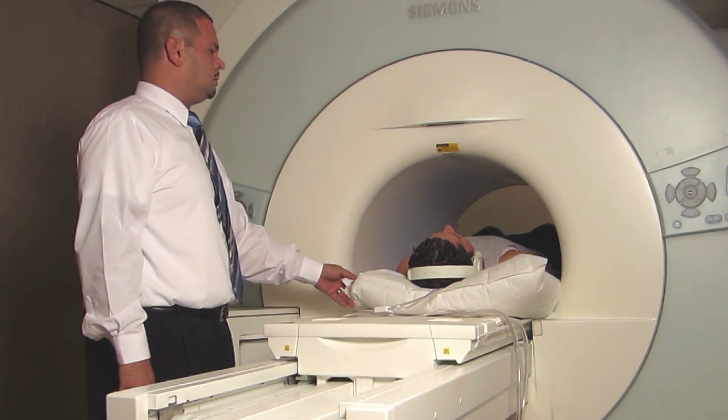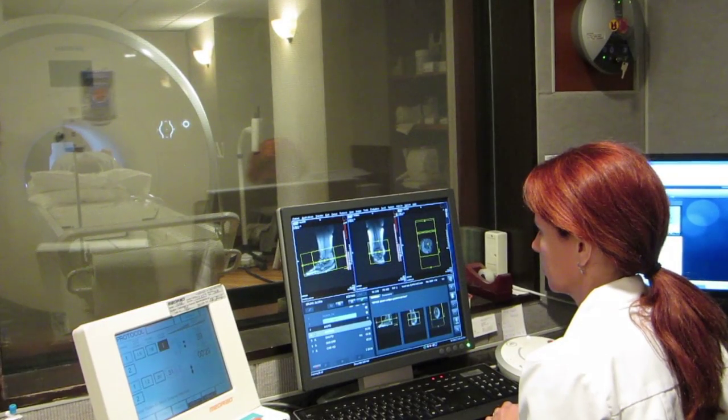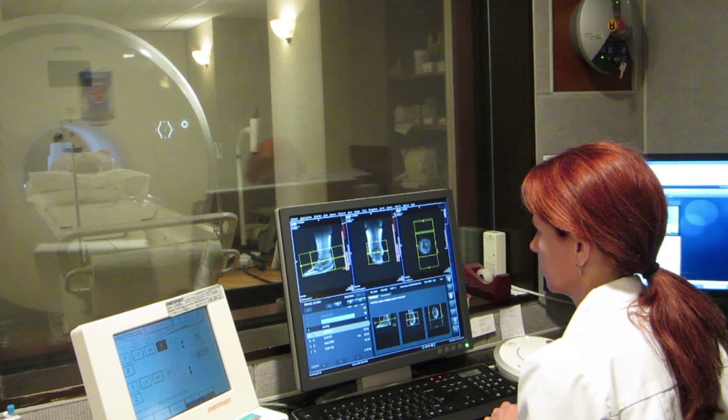Over the next few minutes we will explore exactly what an MRI is and how it works, and we will look at what happens during the procedure.